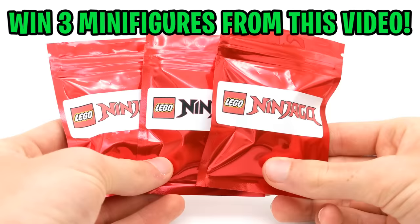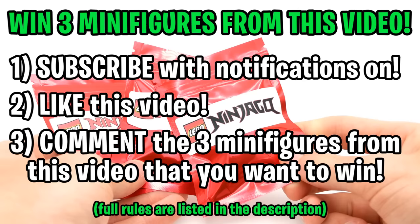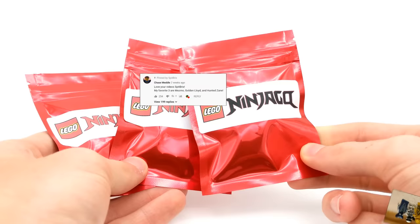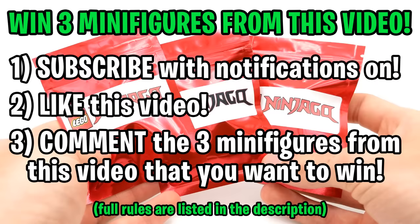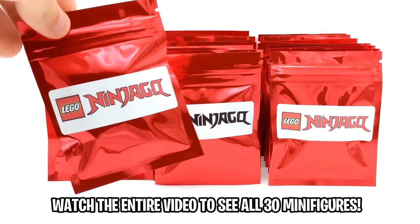I have some very exciting news. Just like my original video, you can enter to win three minifigures of your choice that I open up in today's video by simply subscribing to my channel with notifications turned on, leaving a like on this video, and commenting your three minifigures from this video that you want to win. The winner from part one was a fan named Chase Metal — on screen you can see a picture he sent me of his minifigs once he received them. Be sure to follow the giveaway rules on screen and come back in a few days to see the winner in the pinned comment down below.